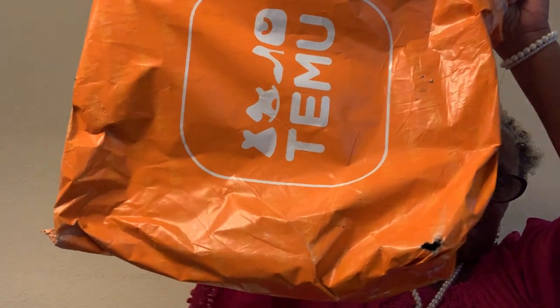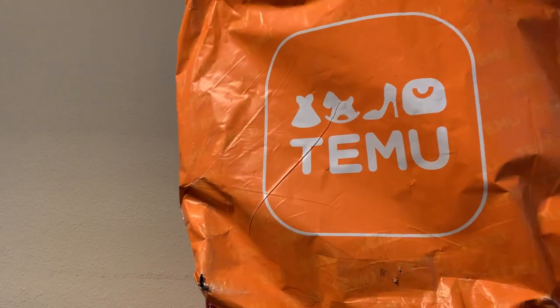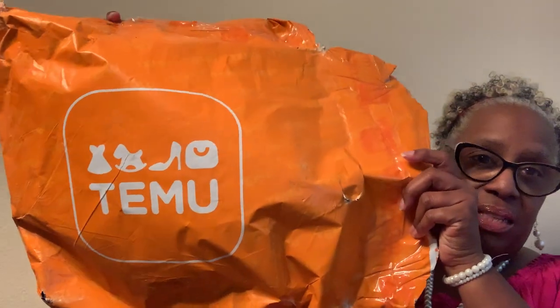What's up you guys? It's your girl 3C in the building and I have a haul. Wait till you see what this haul is — it's divided into three different bags. I think this is going to be my thumbnail. I'll edit it and see. Anyway, let's get into it.